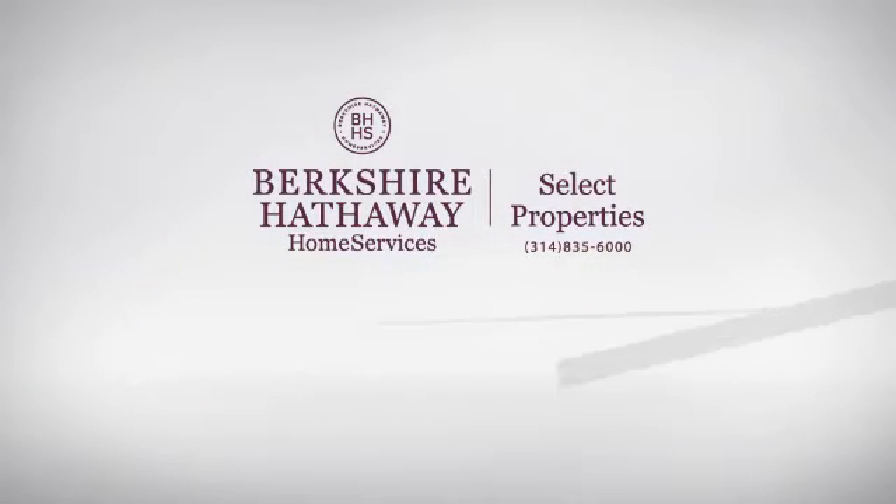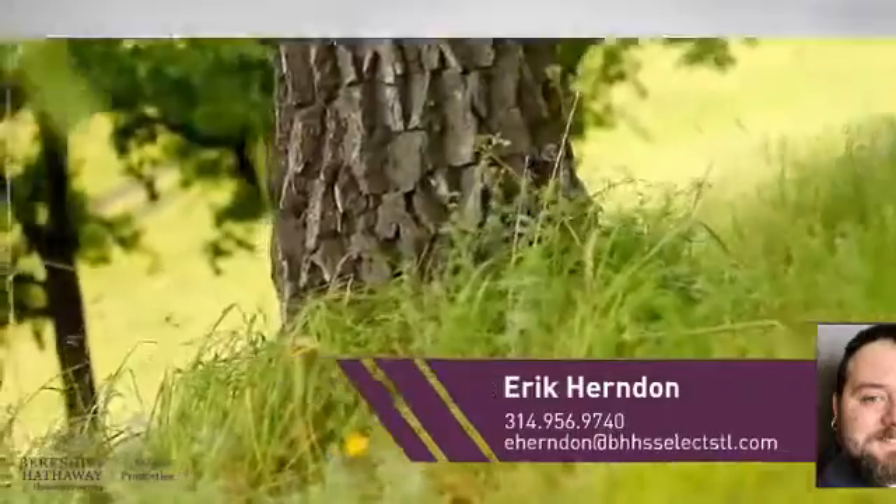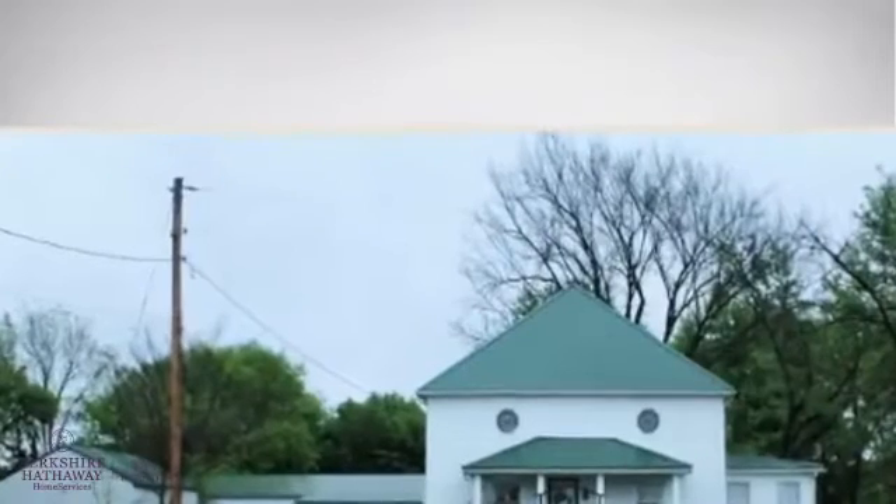At Berkshire Hathaway Home Services, you'll find a place you'll be happy to call home. Here's a property listed by your experienced agent, Eric.